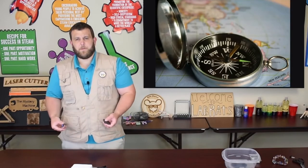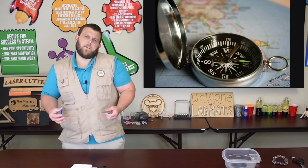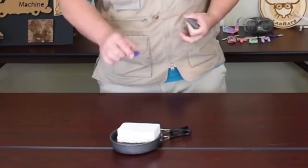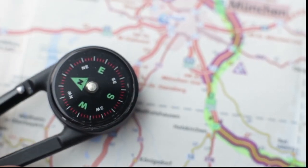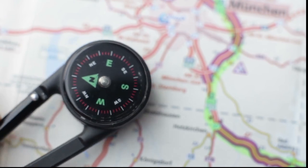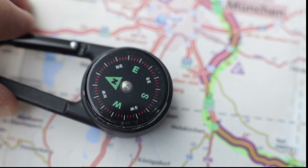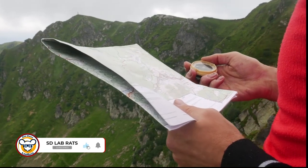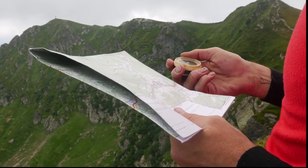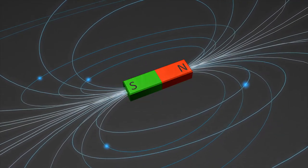The same principle you used to find the north and south pole of the magnet is the same principle humans have been using to navigate the globe for centuries — using a compass. A compass always points north. Most compasses, at least not the ones in your phone, are made from a small magnet floating inside a liquid. No matter where you are on Earth, your compass will always point north. If you're ever lost in the woods, always bring a compass with you on your hiking equipment — it might save your life. As always, happy sciencing!